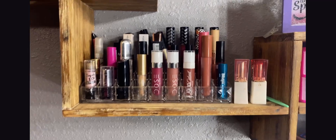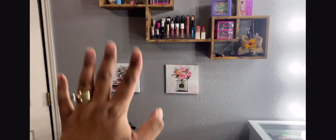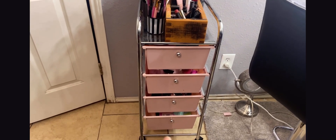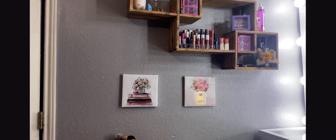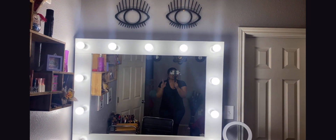I picked up this little container at Ross — it's full of lipsticks. My little wall decorations — all four of them — I picked up at Dollar Tree for a dollar. I also found this storage piece at Ross; I love it — it holds more of my makeup. That decoration on the wall I picked up at Hobby Lobby. I think it brought everything together.